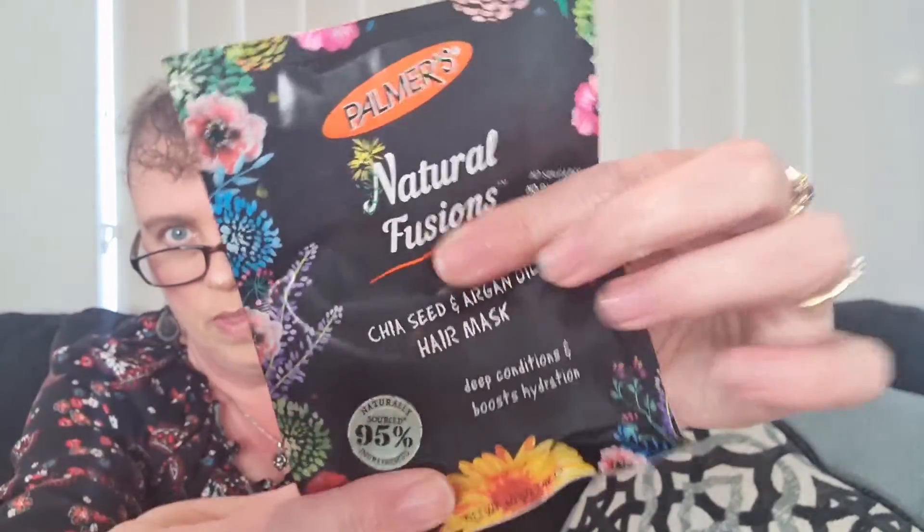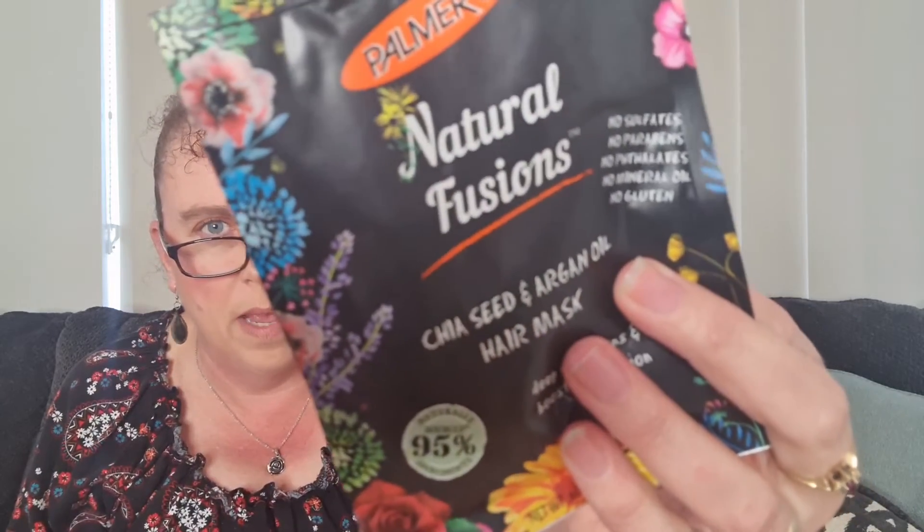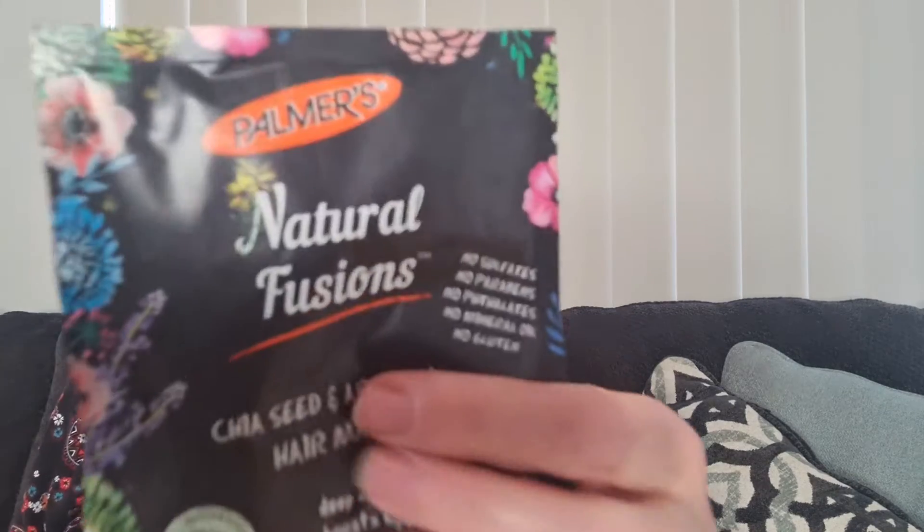Then we have a Palmer's chia seed and argan oil hair mask. It deep conditions and boosts hydration — I'd probably only get a couple of uses out of that because my hair is quite long. It's a deep penetrating conditioner which aims to improve texture and hair health. You can leave it for 10 to 15 minutes or use it overnight to repair damage — if overnight, wear a cap or use a towel to protect your sheets. $3.95 value.